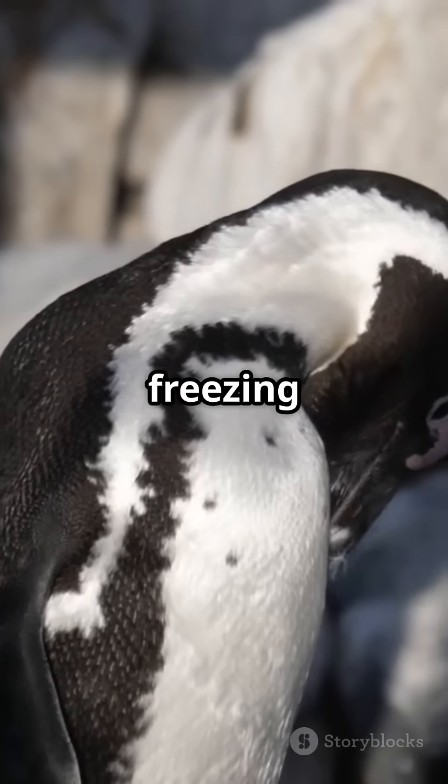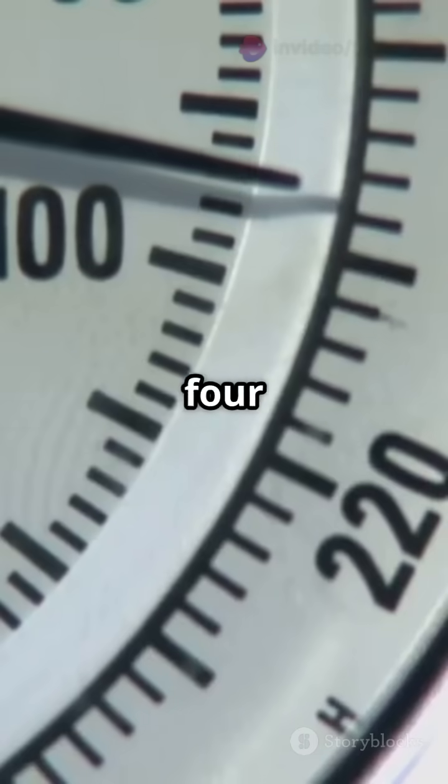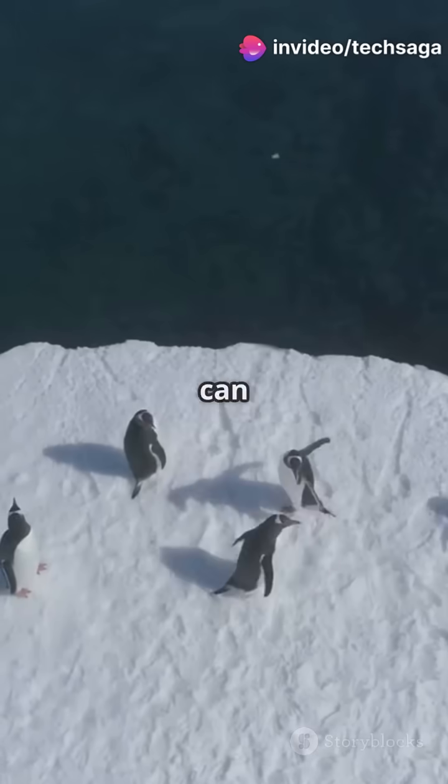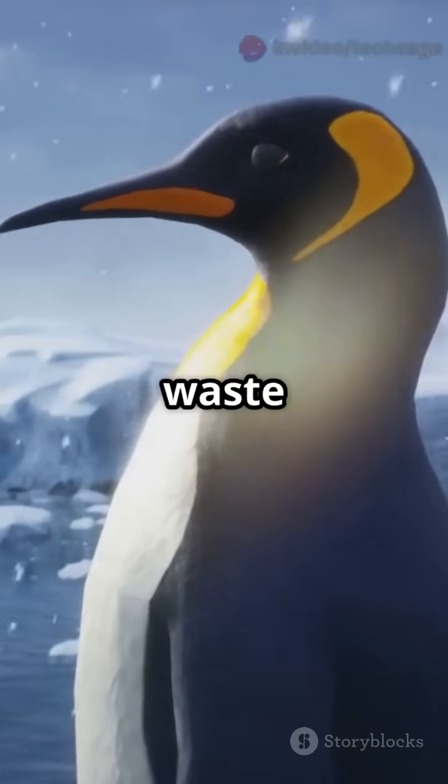This keeps their feet just above freezing, around 37 degrees Fahrenheit, while their core stays at 104 degrees Fahrenheit. Penguins can even control this blood flow precisely, sending just enough warmth to prevent freezing but not waste body heat.